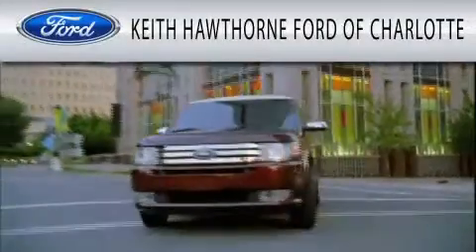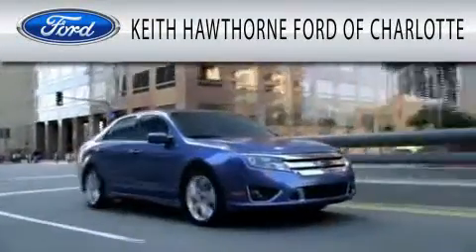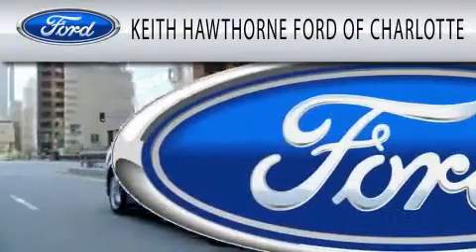Keith Hawthorne Ford of Charlotte is dedicated to doing everything possible to ensure that the experience you have selecting your next vehicle is as pleasant as possible.